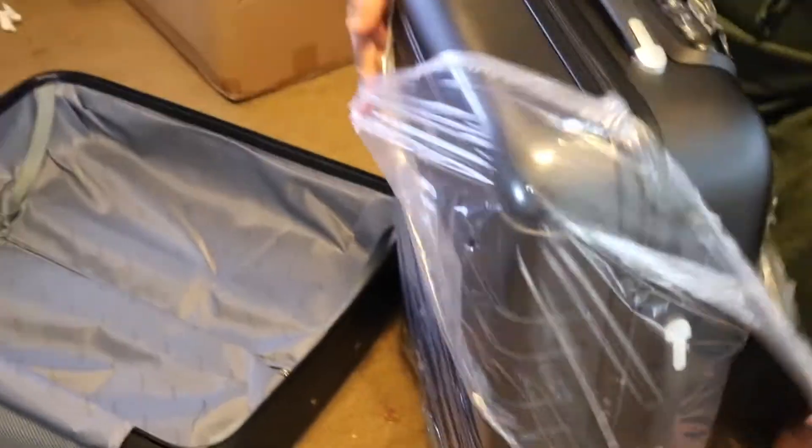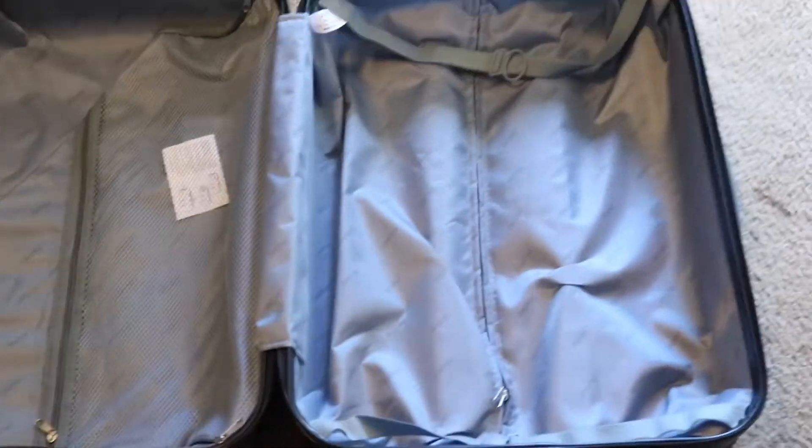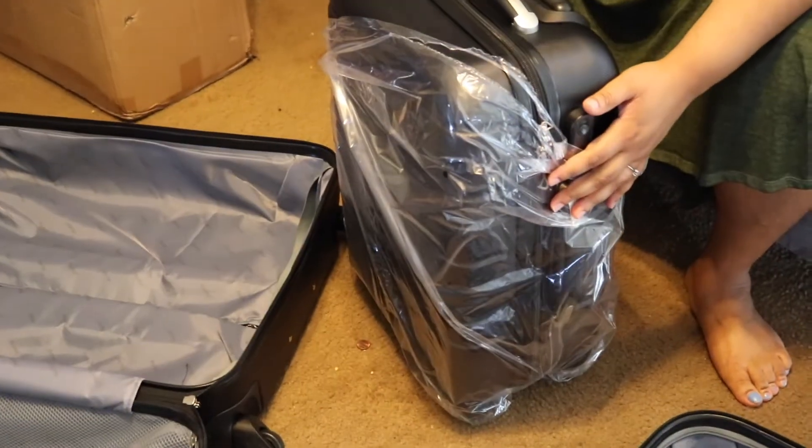There's the 28-inch one, then the 24-inch, and a 20-inch. This is the 24-inch that my sister is opening up for me while I film. I really like the fact that they each had plastic wrap on them to keep from scuffing or scratching — that was a really good added protection. And then of course that's the 20-inch, which would be the carry-on suitcase — very nice and sleek.